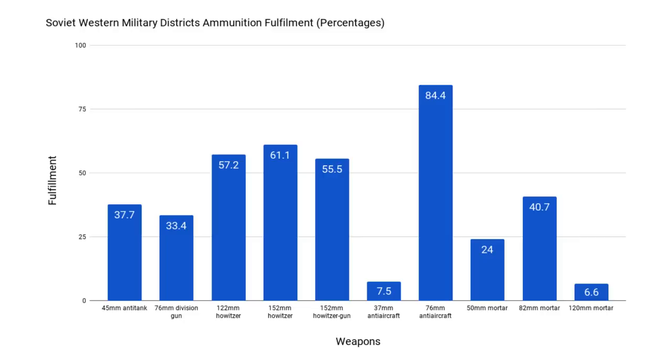Here is a chart showing the fulfilment of artillery and mortar ammunition for units in the western military districts on the 22nd of June 1941. If the blue bar is at 100%, then the units have enough ammunition for that weapon. Clearly, they didn't have enough ammunition.